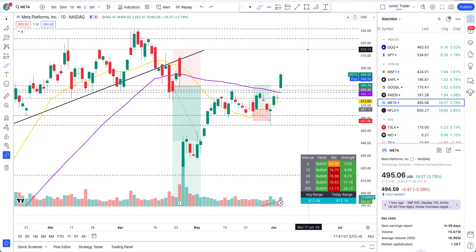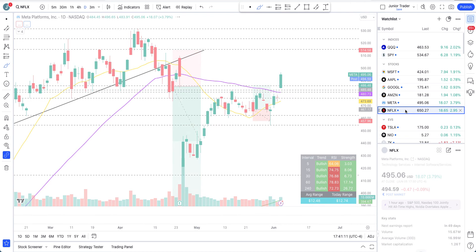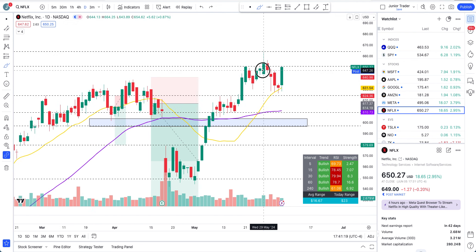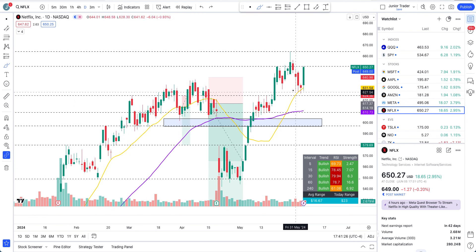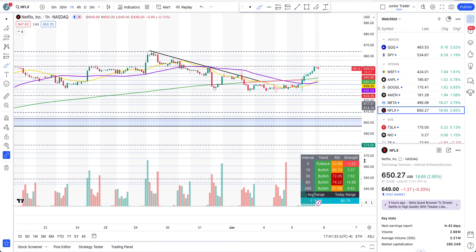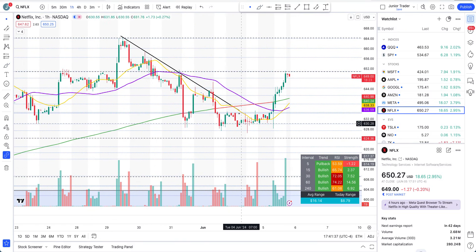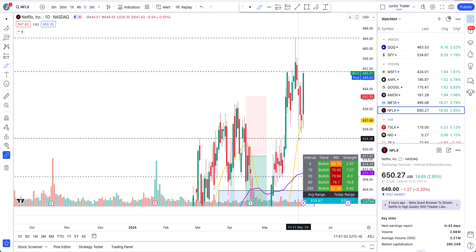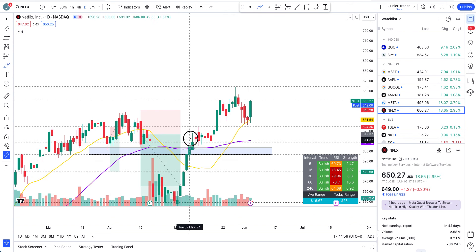Netflix — as per my last video I talked about the 624 level. As long as we are above it that's just a pullback in the overall structure. It got bought back up and the structure never fully changed to the downside. Intraday shorts were coming — that's fine — but on the whole the structure is still bullish. On the hourly interval, once we broke out of the trend line the structure started to change to the upside. We remained above 624 so structure was not bearish — that was just a pullback zone — and we went higher.